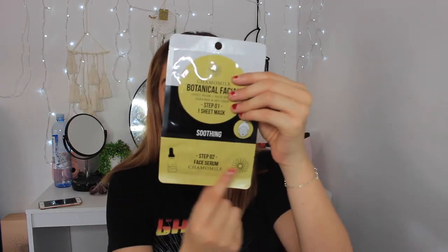The last mask I got was this chamomile botanical facial sheet mask and face serum. It's supposed to be soothing — it comes with the face mask and the face serum. Same kind of instructions. I also got these makeup blender cases, just to put your beauty blenders in so they don't get bacteria on them. They have little breathing holes and look kind of like salt and pepper shakers. These are only 50 cents.